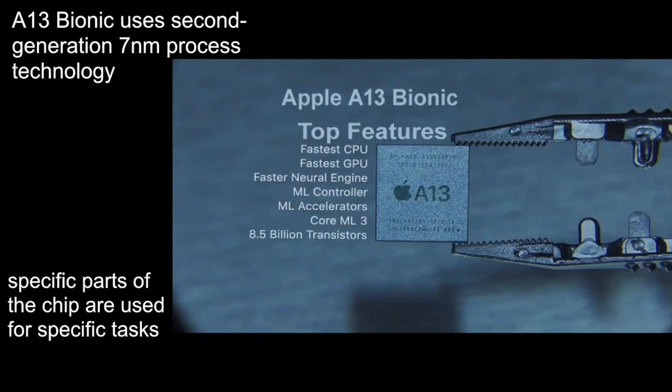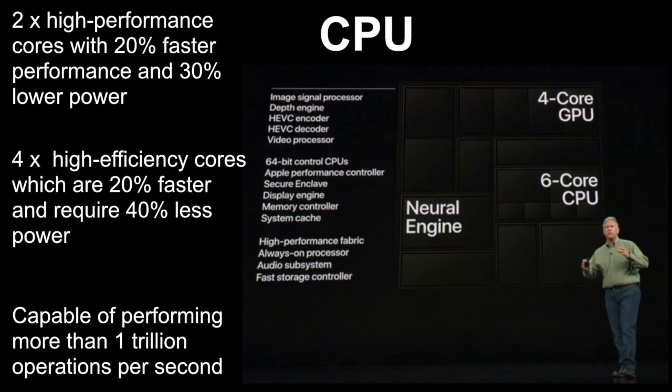The A13 Bionic uses second-generation 7 nanometer process technology. It's not just the process and the transistors — the company has used four CPU cores for day-to-day tasks, and specific parts of the chip are used for specific tasks. The A13 Bionic CPU features two high-performance cores with 20% faster performance and 30% lower power requirements than the previous generation A12.